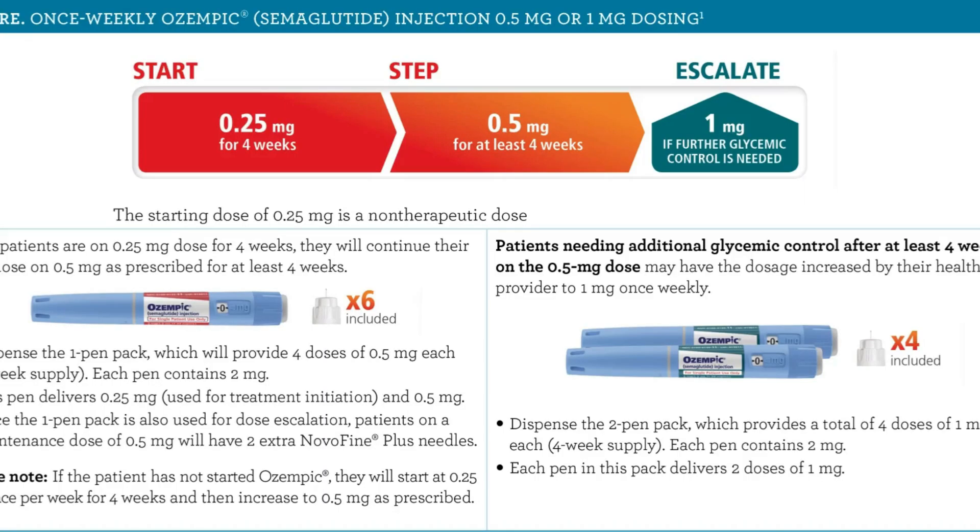For Ozempic, your doctor might start you with a low dose such as 0.25 milligrams taken once a week for four weeks, then increase this to 0.5 milligrams taken once a week for four weeks. You do have the option to increase every four weeks to a one milligram dose and up to a maximum of a two milligram dose.